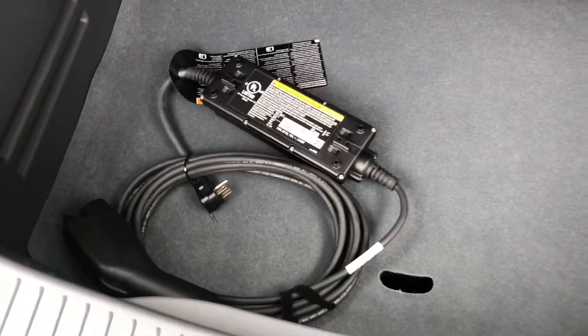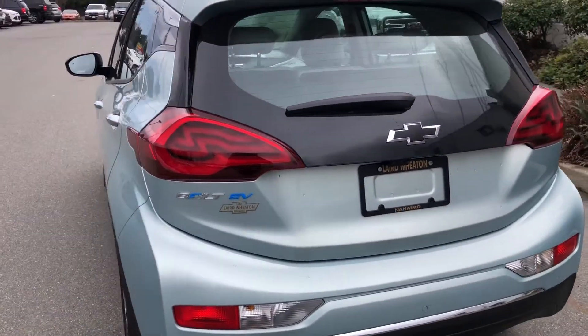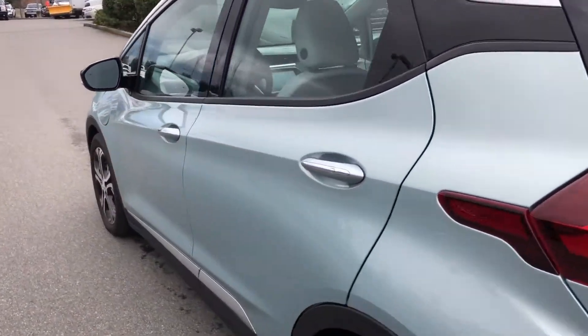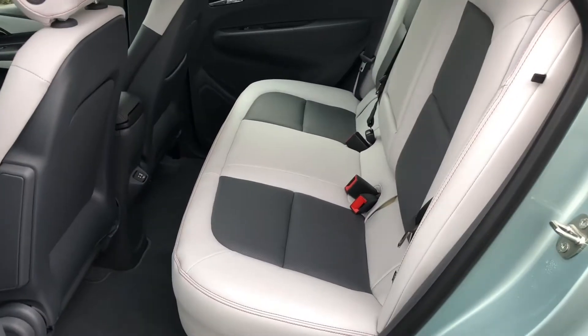We've got a large trunk with a false floor. It comes with one standard charging cable. There's also a government program that allows you to get a free level two charger — I can tell you more about that later. And we have keyless passive entry here.